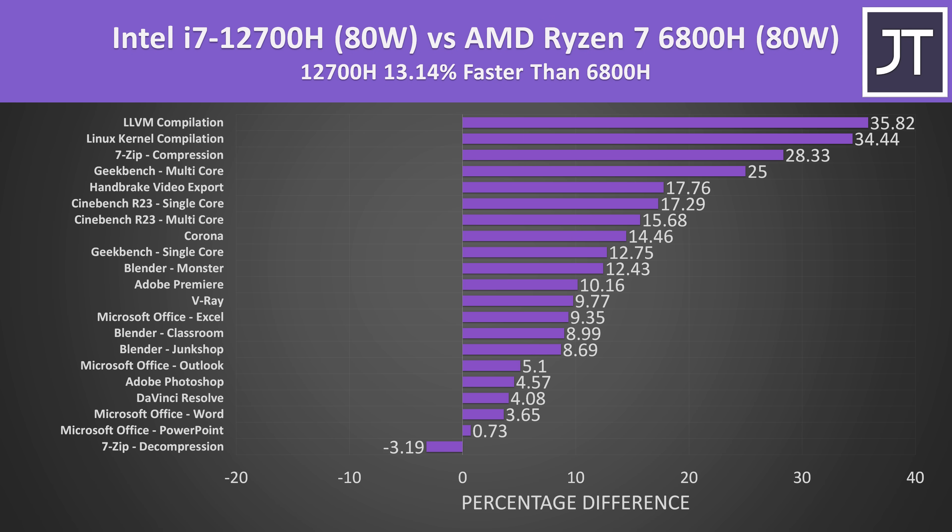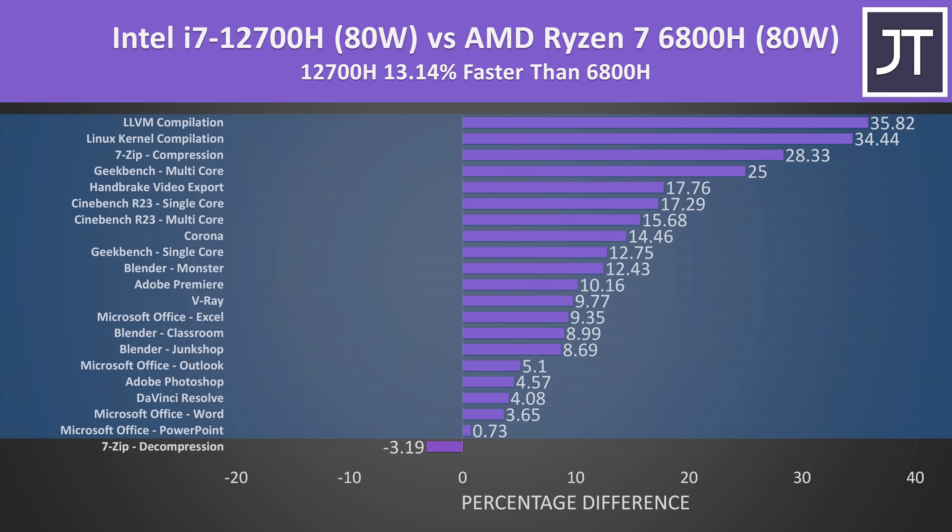With both instead power limited to the higher 80 watt TDP, the i7 was now scoring 13% higher in these same specific workloads. The 6800H was only a little ahead in one test now — 7-Zip decompression. Otherwise Intel was ahead in every other test.